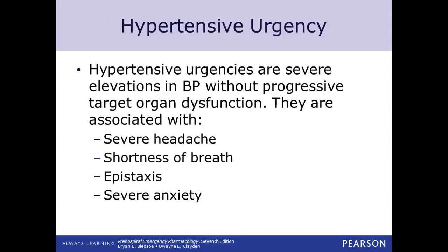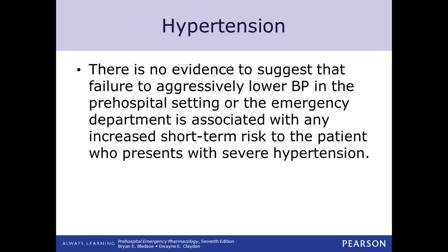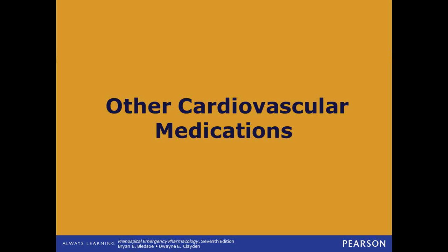Hypertensive urgencies — signs and symptoms to look for include headaches, shortness of breath, epistaxis — that's bloody nose, which is my favorite word — and cases of severe anxiety. We address anxiety because it's really hard to tell anxiety from a cardiac event such as an MI.